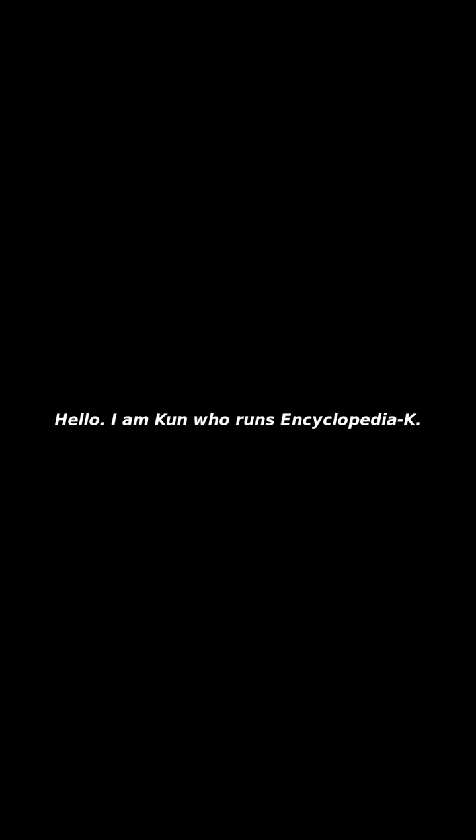Hello, I am Kuhn who runs Encyclopedia K. I will tell you about Chelsea.